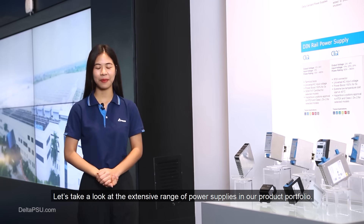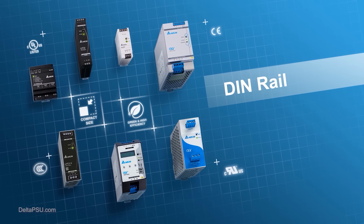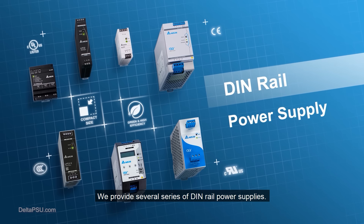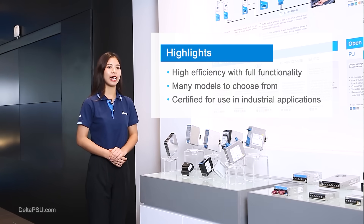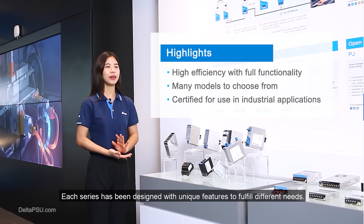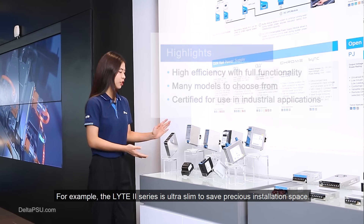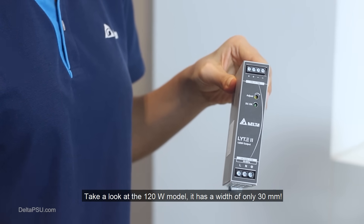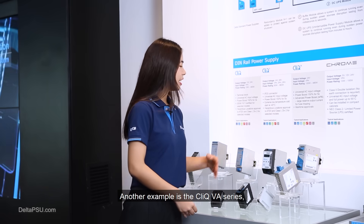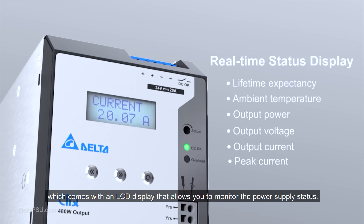Let's take a look at the extensive range of power supplies in our product portfolio. First come DIN rail power supplies. We provide several series with high performance, most suitable for industrial applications. For example, the Light 2 series is ultra slim — the 120-watt model has a width of only 30 millimeters. Another example is the ClickVA series, which comes with an LCD display to monitor power supply status.